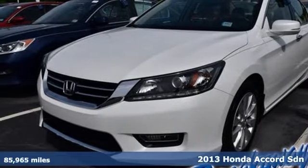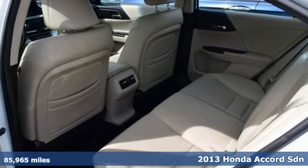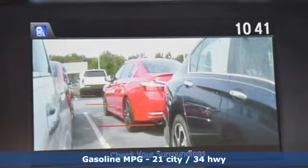It's a 2013 Honda Accord sedan. Honda made no compromises with this luxurious and practical Accord, and with features like these, every drive is a pleasure.